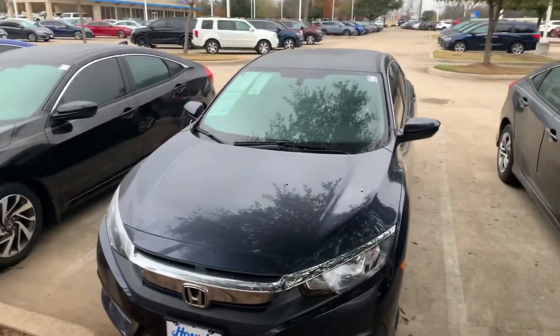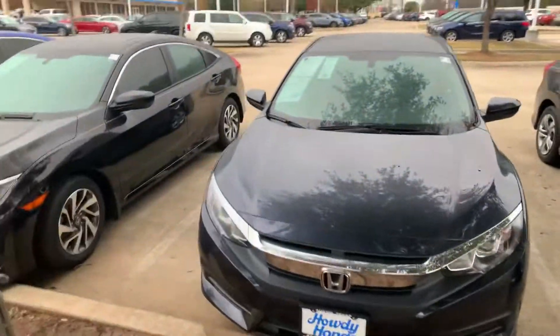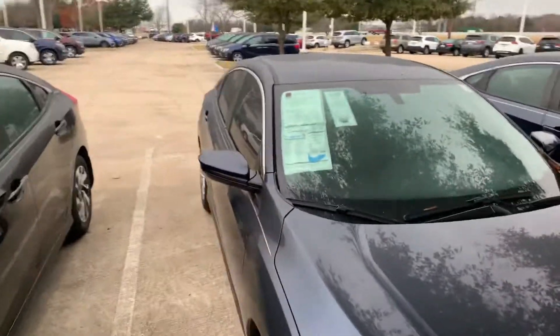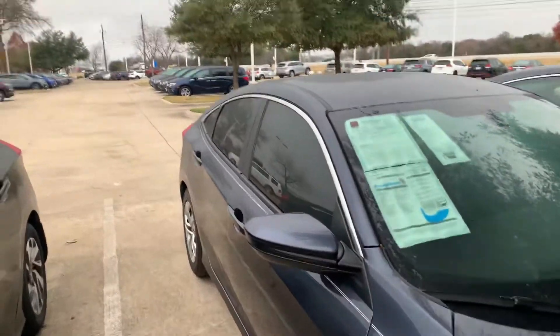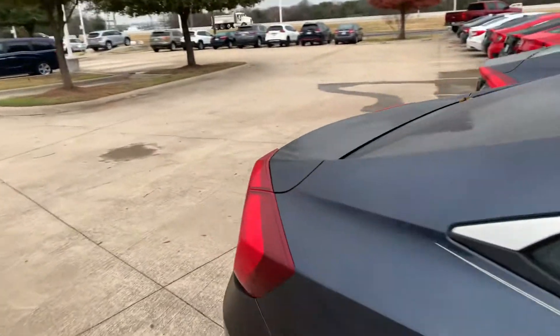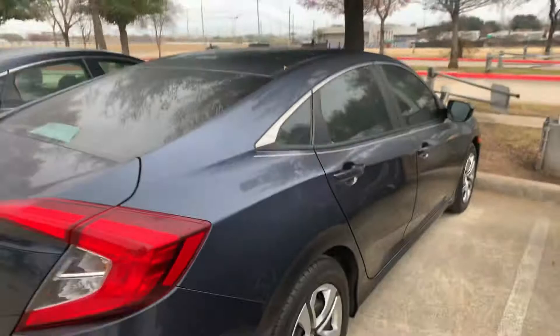Hey there, this is Thomas here at Howdy Honda. This is the 2018 Honda Civic LX. It's got a little under 28,000 miles on it. It's in great condition. Got your backup camera and Bluetooth.